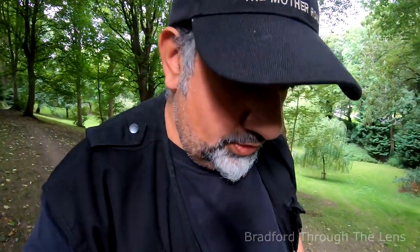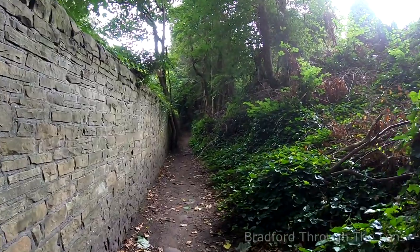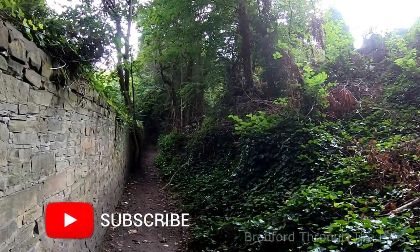Welcome back to Bradford Through the Lens. If it's the first time you've stumbled across our channel, it's all about Bradford history and local history, and we do it in a visual manner as you are walking with us on a journey. Do subscribe and we'll do our best to upload frequent videos.